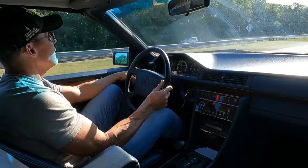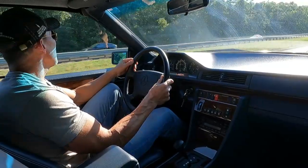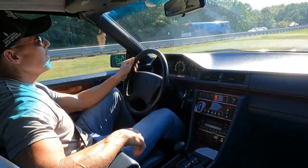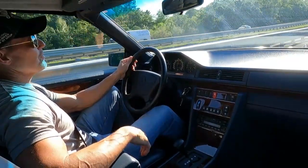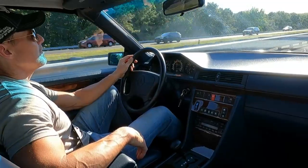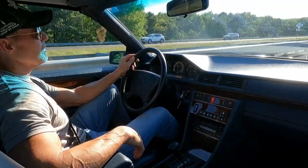You can see it drives really well. I'll show you at highway speeds. Here we are cruising along at 85 miles an hour — the car is really nice and tight. Really, really nice driving car.